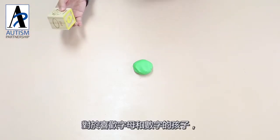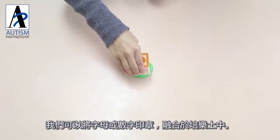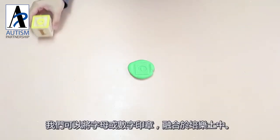For children who love letters and numbers, we can incorporate them into our Play-Doh play by using letter and number stamps.